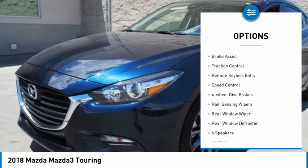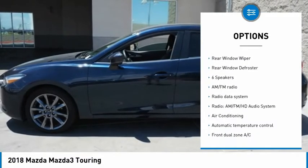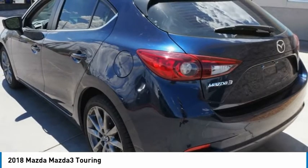Electronic stability control, alloy wheels, brake assist, traction control, remote keyless entry, speed control, four-wheel disc brakes, rain-sensing wipers, rear window wiper, rear window defroster.